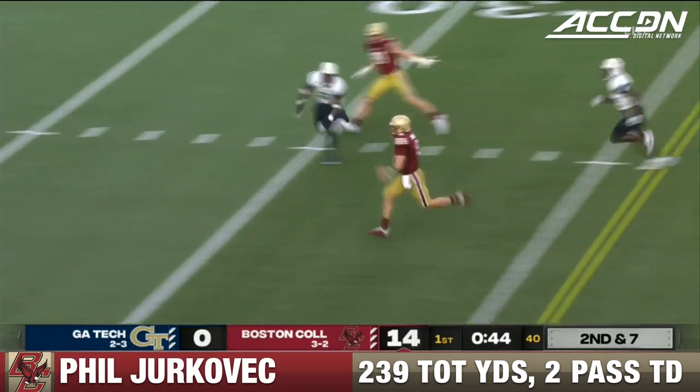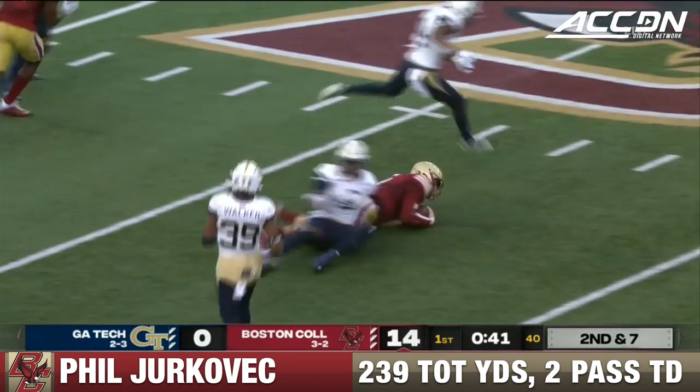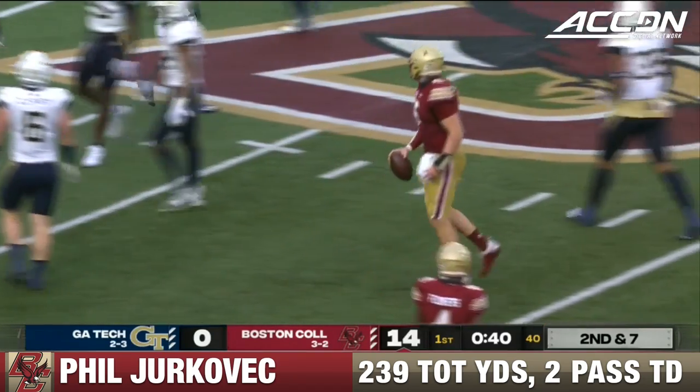Jakovic with a lot of room to run up the middle. He had the first down and a lot more, showing his athleticism near midfield before Tariq Carpenter tracks him down.